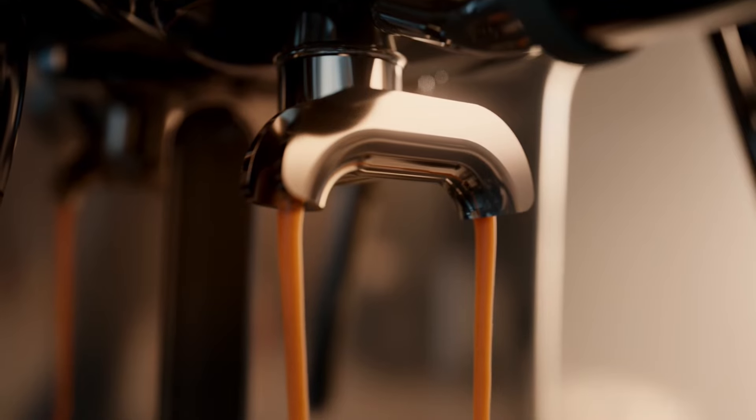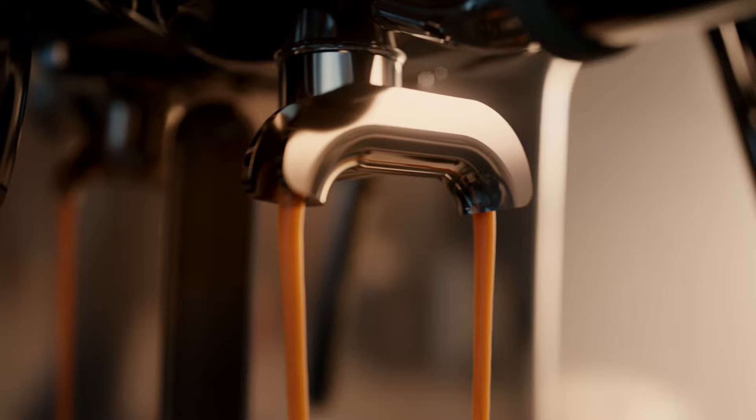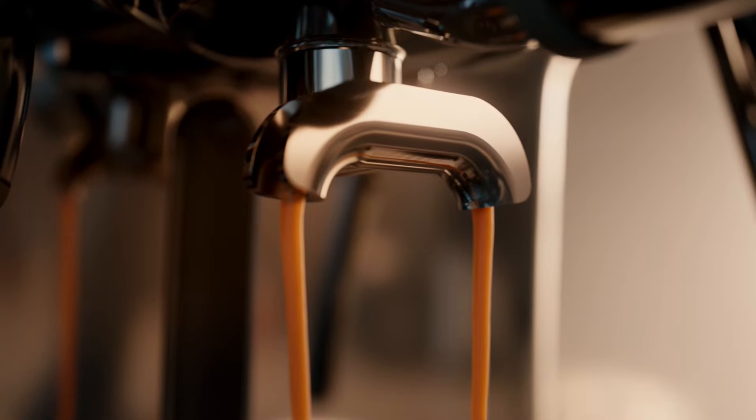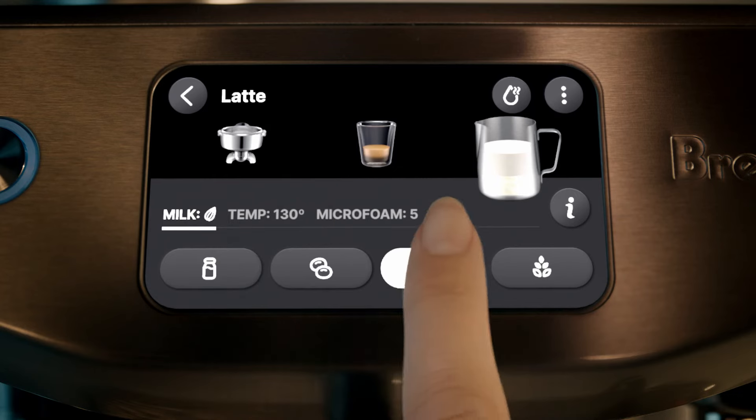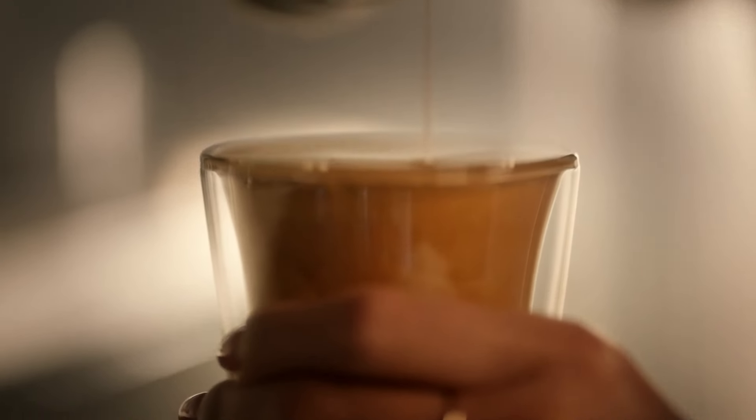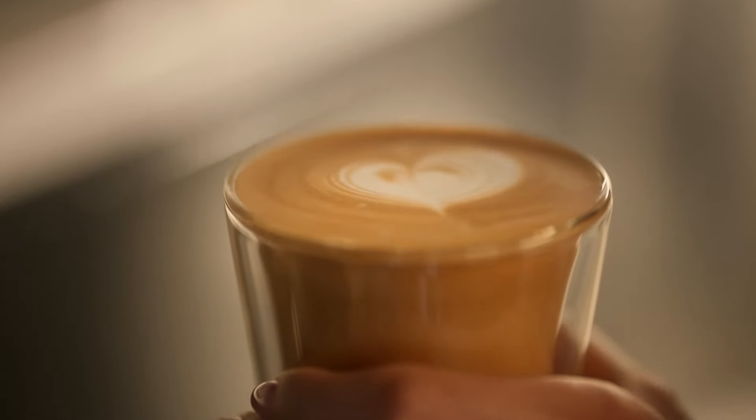Reduce the guesswork of achieving the perfect extraction with barista guidance. Auto-cue your milk as soon as the brew has finished. Auto-milk textures dairy, soy, almond or oat for silky smooth micro-foam, essential for latte art.